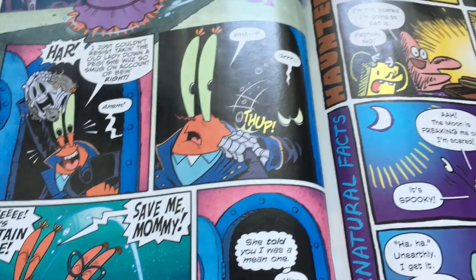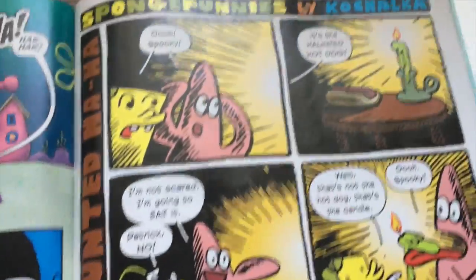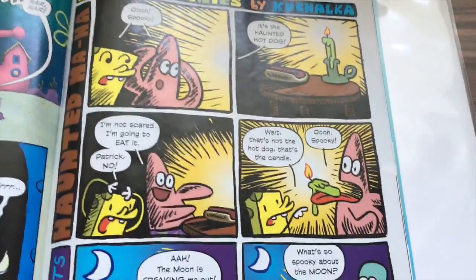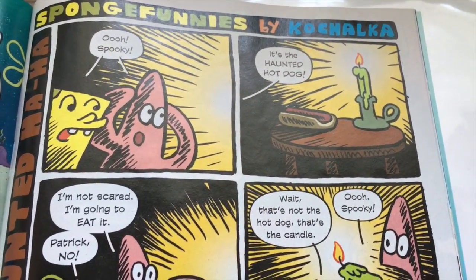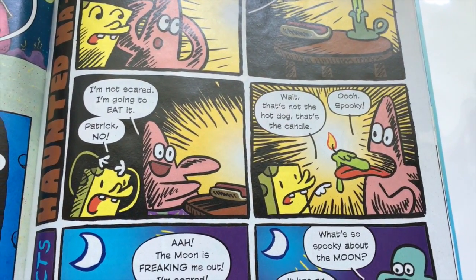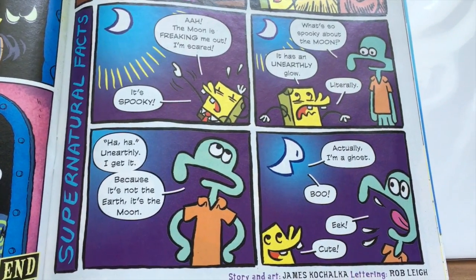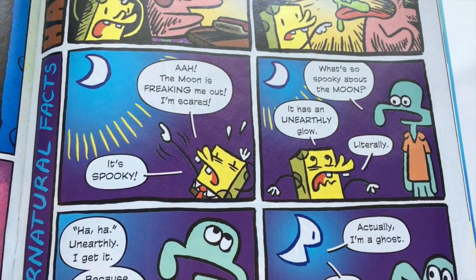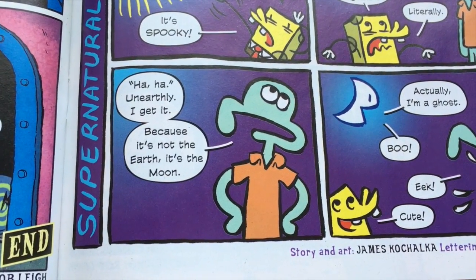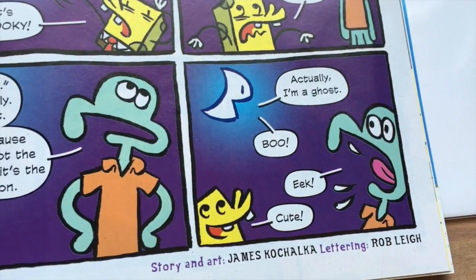Next we have Sponge Funnies by Kochalka — 'Haunted.' It's a haunted hot dog — wait, it's not a hot dog. It's kind of spooky and supernatural; it has an unearthly glow. 'Unearthly' — I get it, because it's not the earth, it's the moon. Actually — 'I'm a ghost, boo.' Cute. Four out of five as usual.